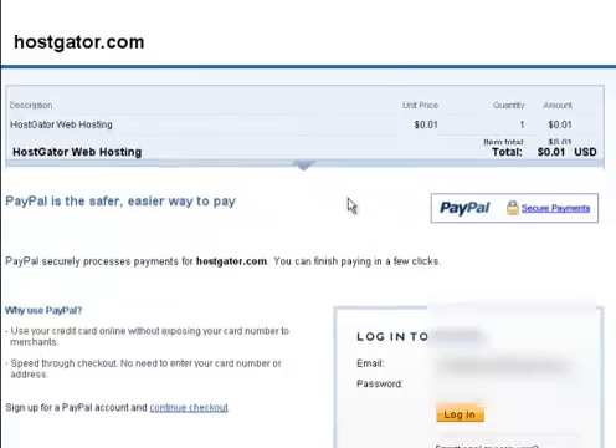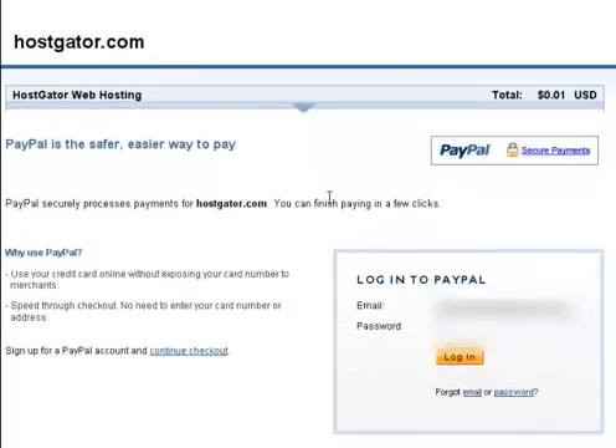So as you can see, you can start very quickly and easily your online business with a very good hosting account for only one cent. In the future if you need to upgrade, you can upgrade with the same company because they also have dedicated servers and VPS. Thank you very much, watch my other videos — thanks a lot, bye!